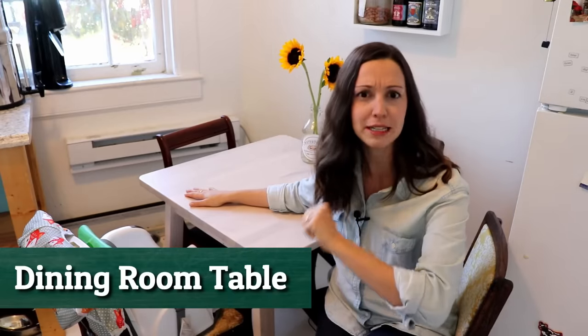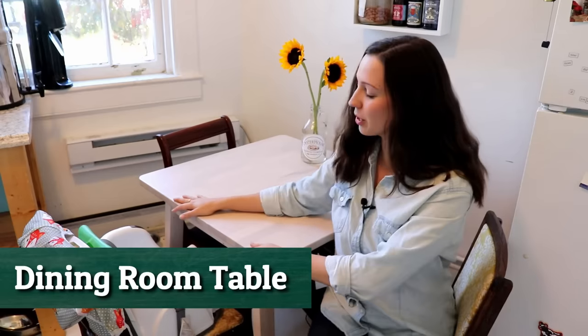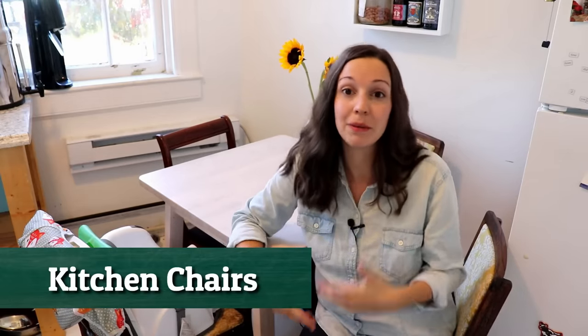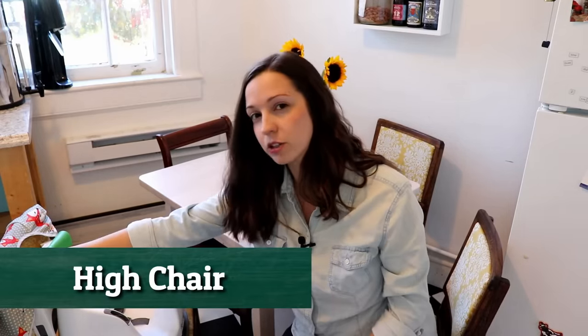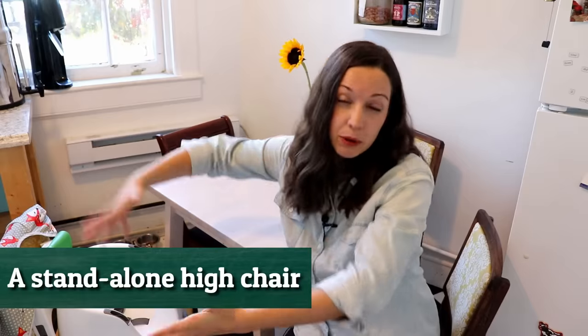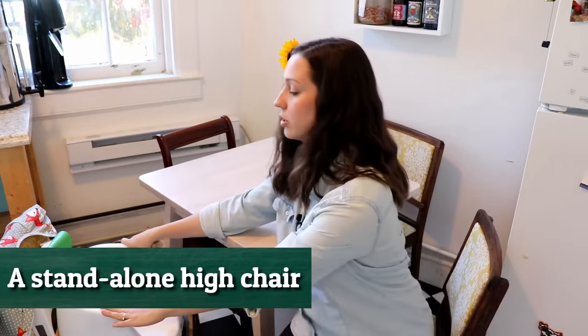Here we have the table — pretty simple. We have chairs; we usually call these kitchen chairs, or if you have a separate dining room, you can call them dining room chairs. Because we have a one-year-old, you're going to see a lot of different items around our house for him. Here we have his high chair. His high chair attaches to the kitchen chair, a little different than a stand-alone high chair. We have a portable high chair because we don't have much room in our kitchen.